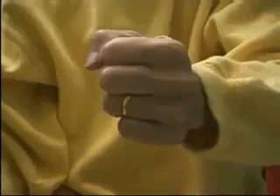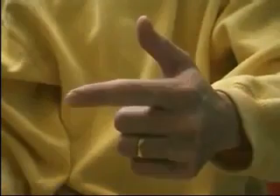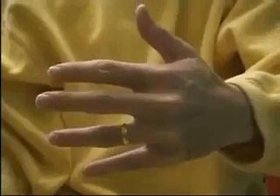Why should the wedding ring be worn on the fourth finger? There is a beautiful and convincing explanation given by the Chinese. The thumb represents your parents. The second finger, or the index finger, represents your siblings. The middle finger represents yourself. The fourth finger, or the ring finger, represents your life partner. And the little finger represents your children.